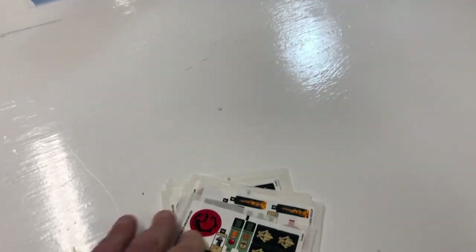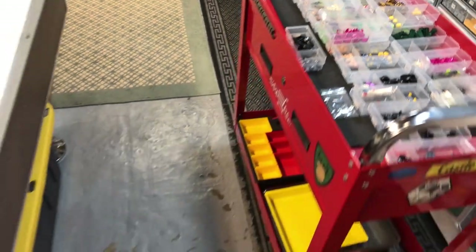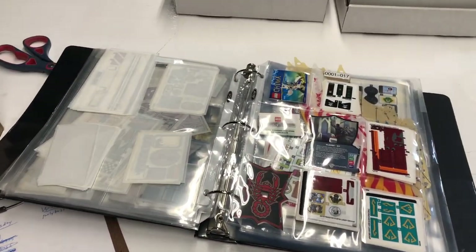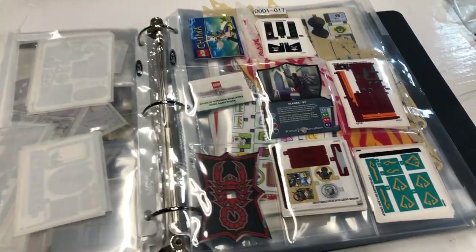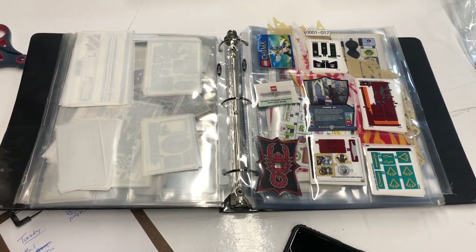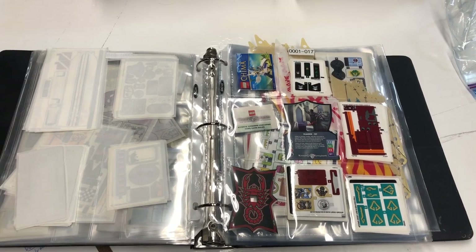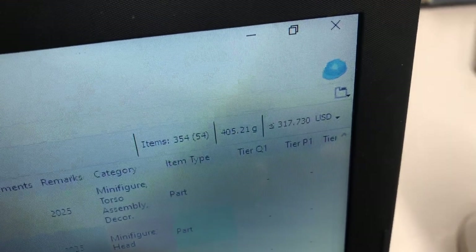The only thing I kept are all these sticker sheets. I have all the parts in the spot here. I've never done this before and I gotta figure out how to create a file. I just did a backup of my inventory - I had the old program on my other computer for backup, but now I have the new improved BrickStore and it's actually really easy to use.